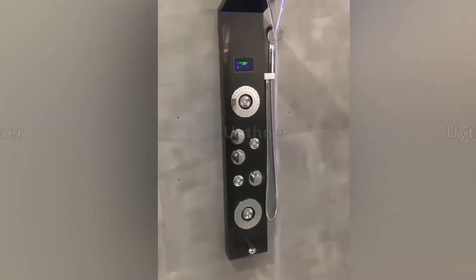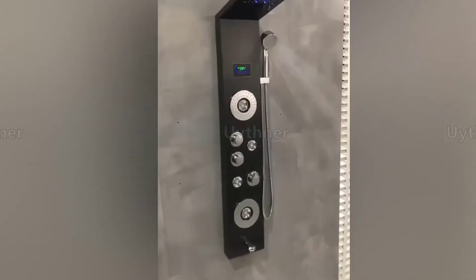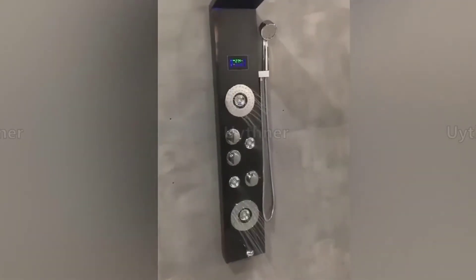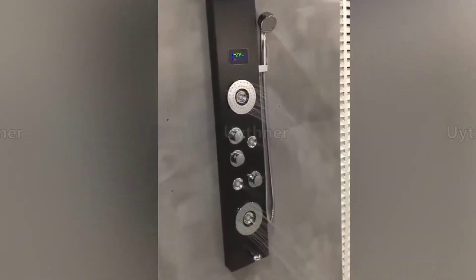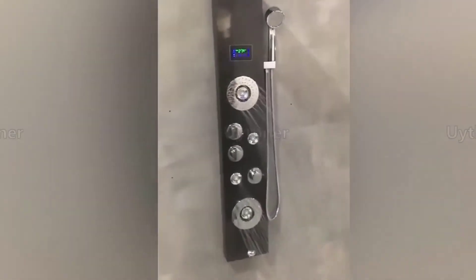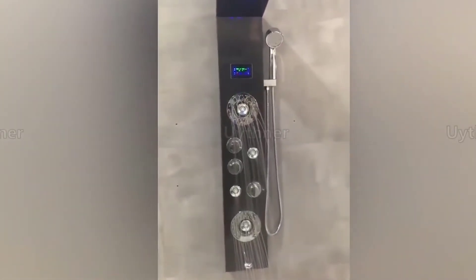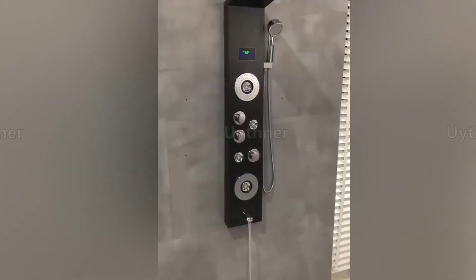Functions include: rain shower head, waterfall shower head, massage system, SPA jets, bathtub spout, and handle shower. Warranty: 5 years. The product has been upgraded and is now available in 2 sizes — bath shower mixer, bath shower faucet, shower top bath water mixer, bath water faucet.